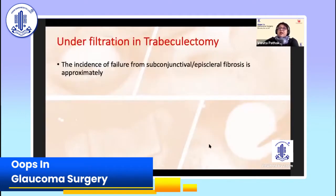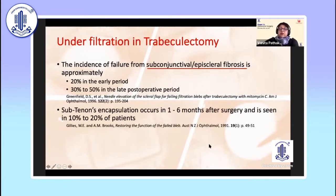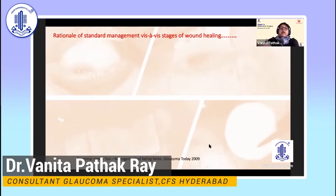Under-filtration is what I'm going to talk about today, and the reason for it is usually subconjunctival or episcleral fibrosis. In the early stage, 20%, and in the late stage, 50%. You can also get encystic blebs, and this can occur up to 20%, up to six months after surgery.